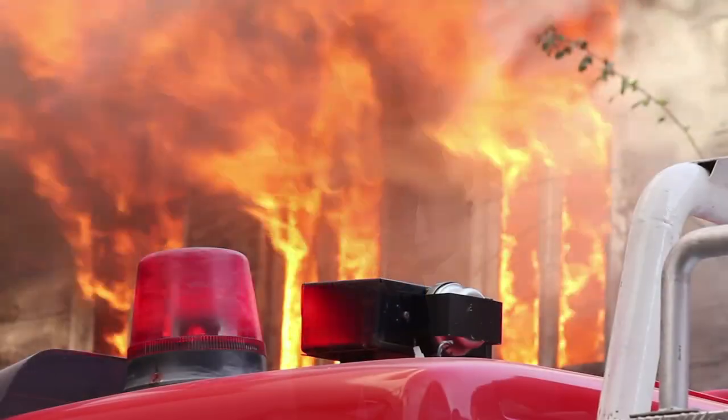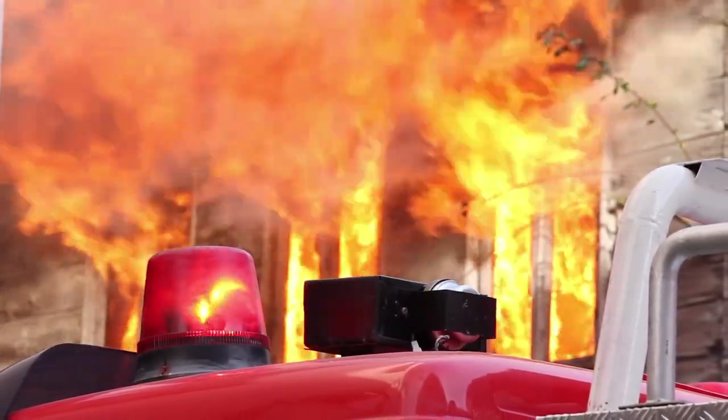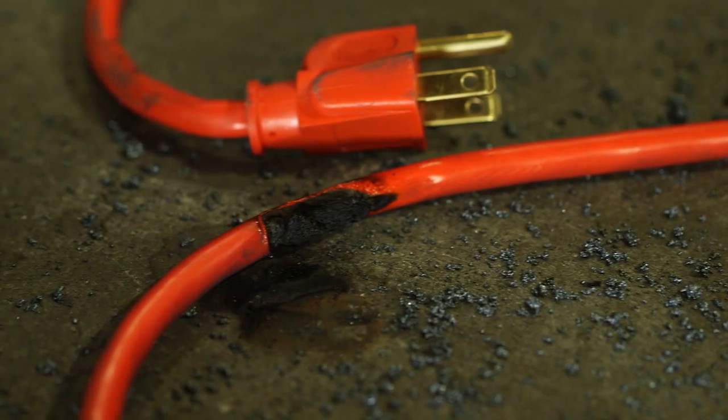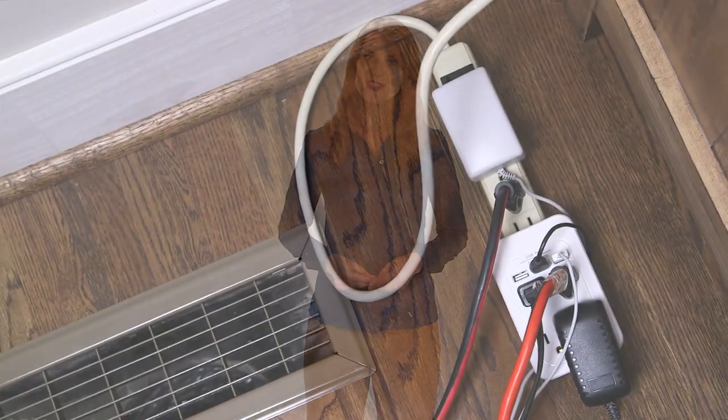Statistics show that electrical issues are the third leading cause of household fires. In over 3,300 cases, the key culprit was an improperly used extension cord — and not just old, worn, or damaged extension cords. The fact is, in many cases,